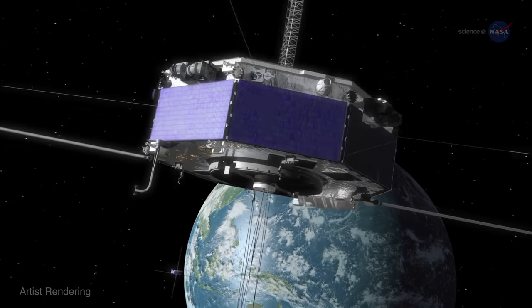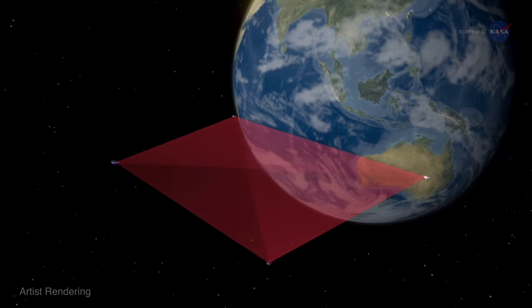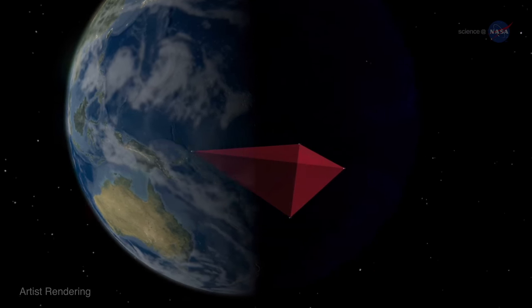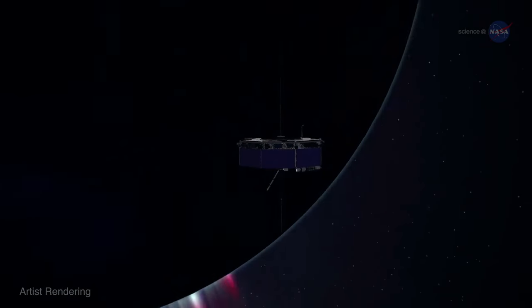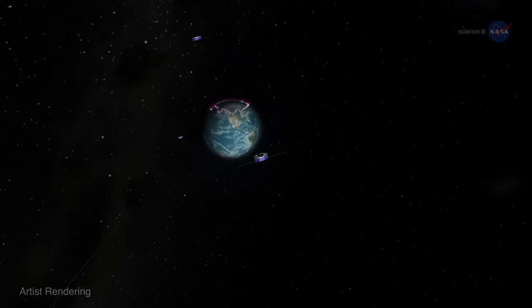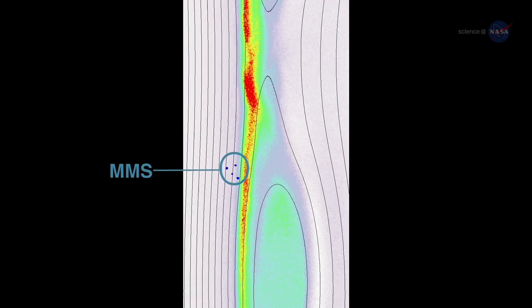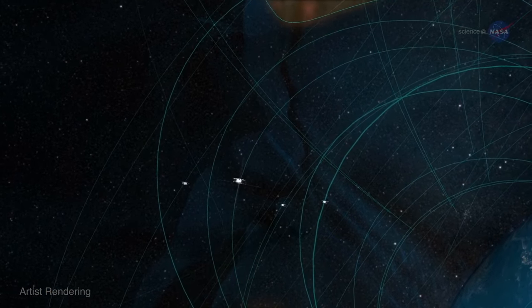Cutting-edge computer software called the Formation Design and Control Algorithm helps too. Sheff says, "It analyzes the dynamics of MMS and finds orbits where the spacecraft can safely gather in pyramid form." Six miles set a record, but it was only the beginning. Tom Moore, the MMS project scientist at the Goddard Space Flight Center, says, "As of September 2016, we have gotten the formation down to 4.5 miles. A tighter formation will give us the key data from what's called the electron dissipation region of the Reconnection Zone." Rarely has space physics been so thrilling.